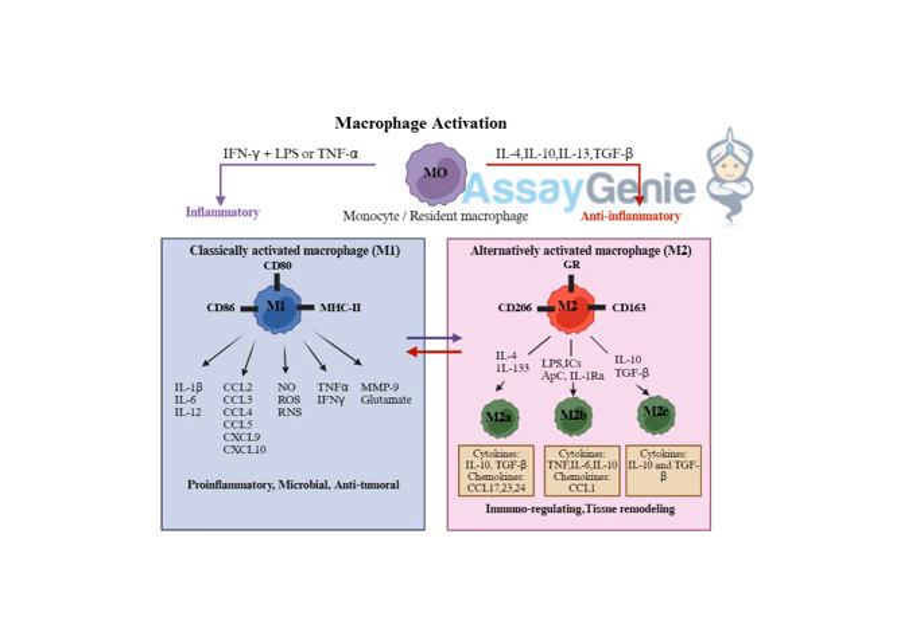What's fascinating is that you find macrophages practically everywhere — in your lungs, your skin, your gut, even your brain. They're like the ultimate security force guarding every corner of your body. Wow, talk about dedication.